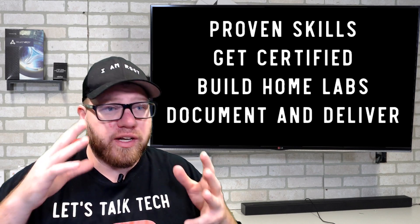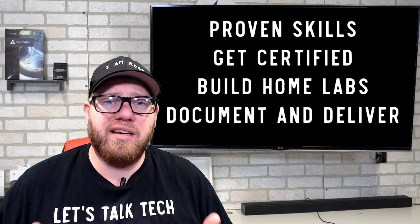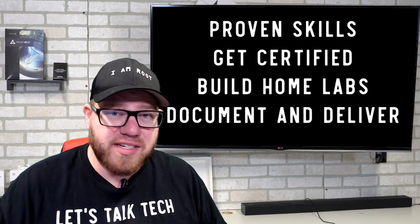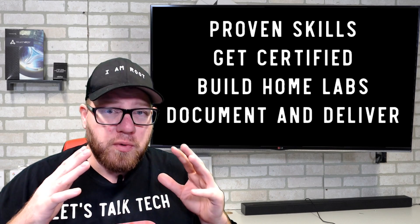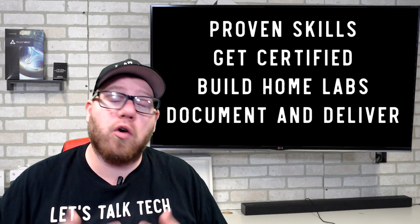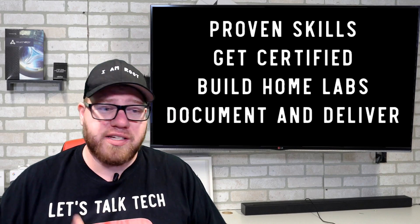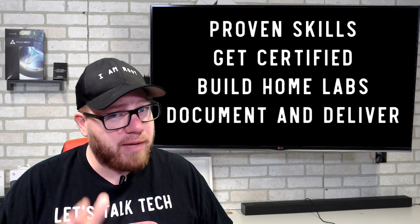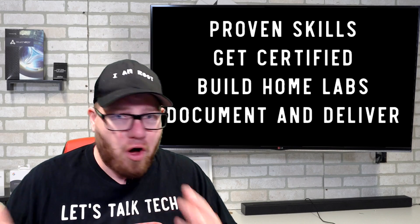Here is where you can really build an advantage, and the first one is always going to be: get certified. You don't necessarily have to have a certification before you start applying — but you should be at least looking at or attempting to get one. So if you're studying for your A+, make sure you have that on your resume, because it's very important. Getting a certification will always help open up doors.